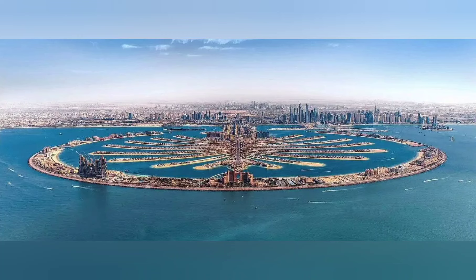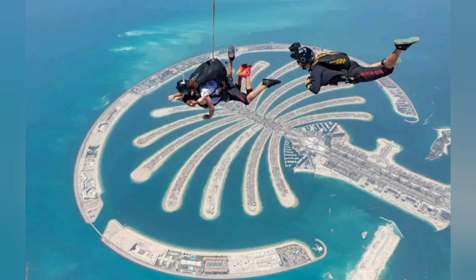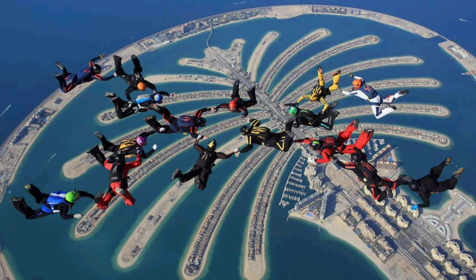Why is Palm Jumeirah special? Palm Jumeirah is an iconic man-made island to visit in Dubai. Dubai is famous for its soaring skyline, and that's not the only feat of engineering to capture the world's imagination. Built from reclaimed land in a series of artificial archipelagos, Palm Jumeirah is shaped like a palm tree when viewed from above.